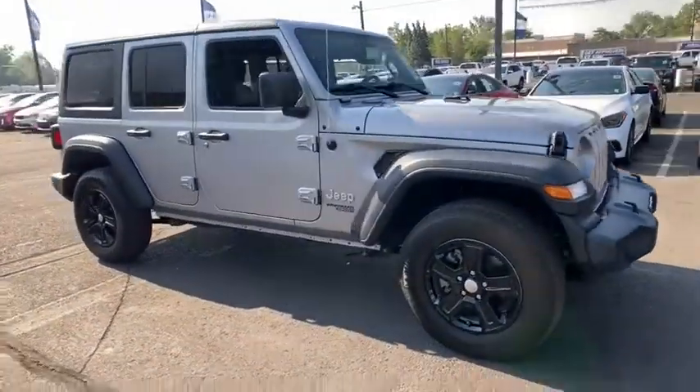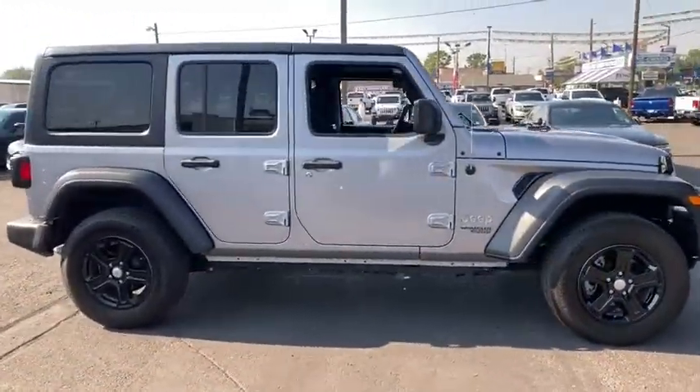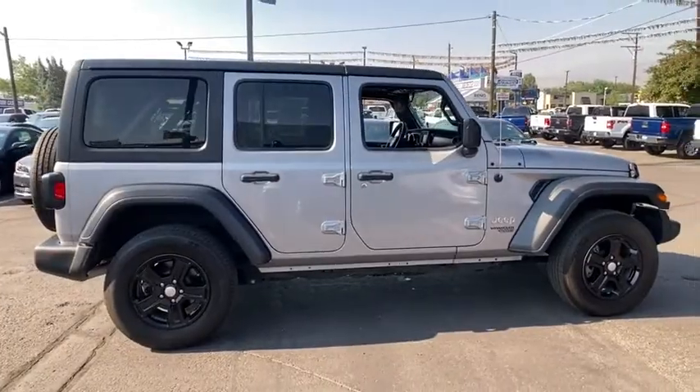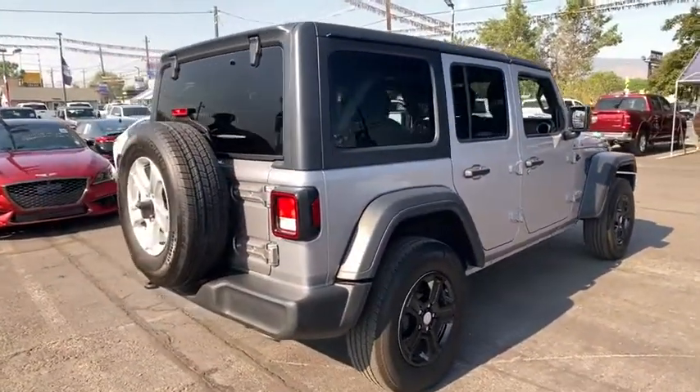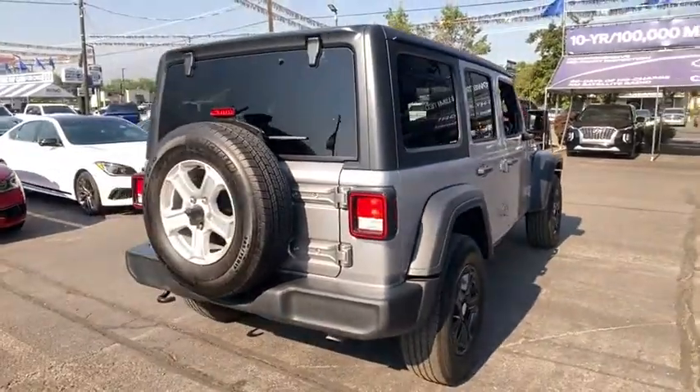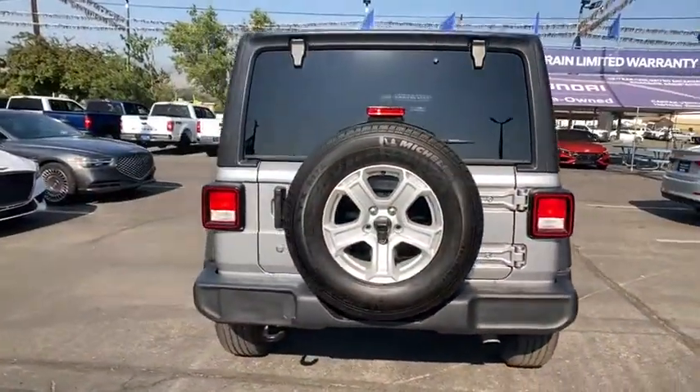Stop by and take a look at the 2018 Jeep Wrangler. Few vehicles are better off-road than a Jeep Wrangler. This is the one that started it all. Traceable to the original Jeep, the Wrangler is the very symbol of off-road capability.